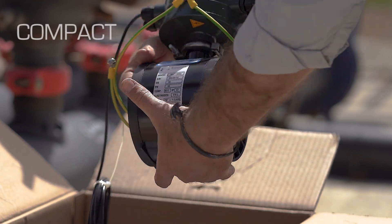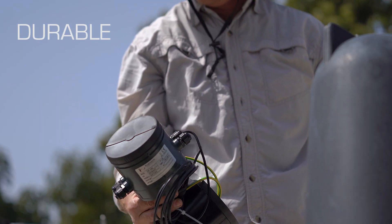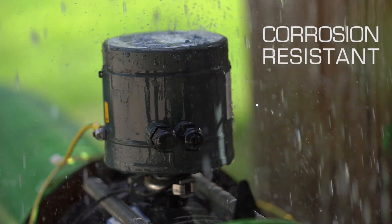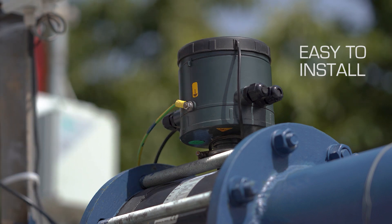BareMAD's compact meters are made of environmentally friendly, lightweight, yet durable composite materials, which make them resistant to aggressive liquids, nutrients, and corrosion, as well as remarkably easy to carry and install.